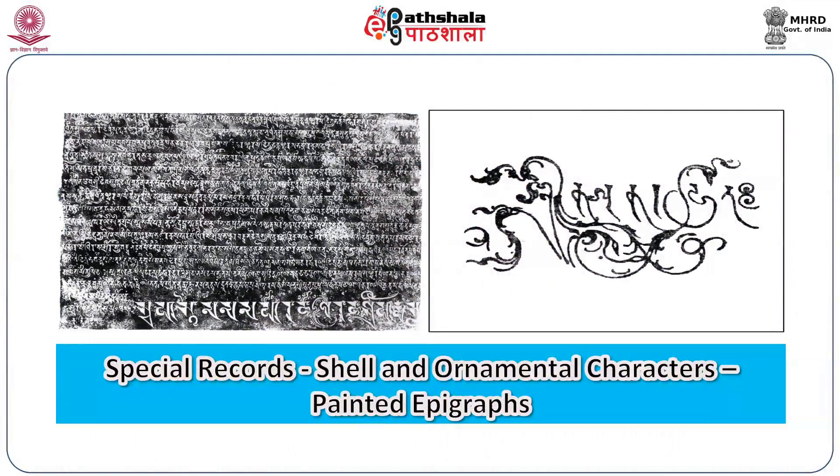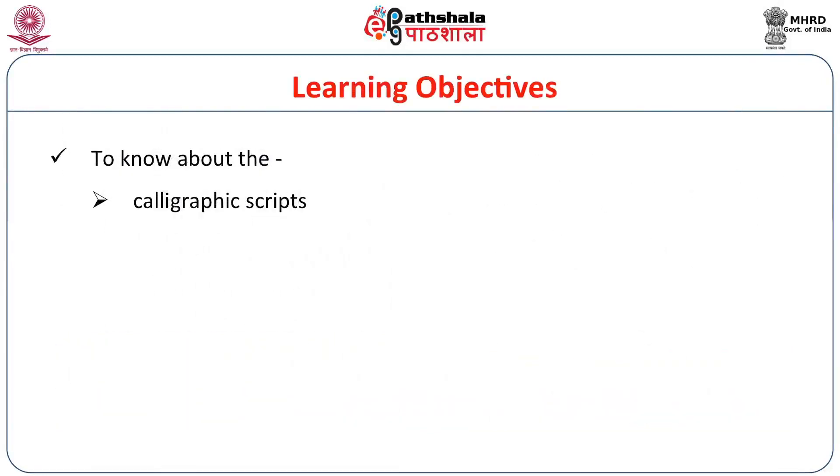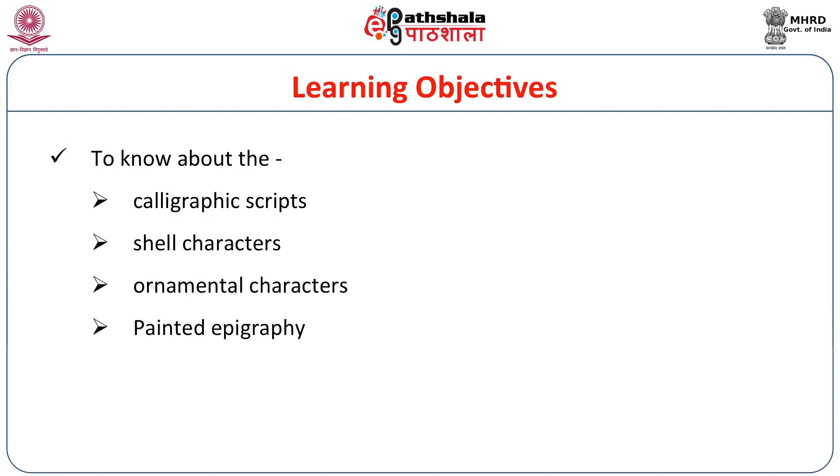Welcome to EPG Patrashala. I am Dr. T.S. Ravishankar, former director of Epigraphy, Archaeological Survey of India, Mysore. The subject is Indian culture, paper Indian epigraphy, module: special records — shell and ornamental characters and painted epigraphs. The learning objectives are to know about the calligraphic scripts, shell characters, ornamental characters and painted epigraphy, their history, evolution and significant features.